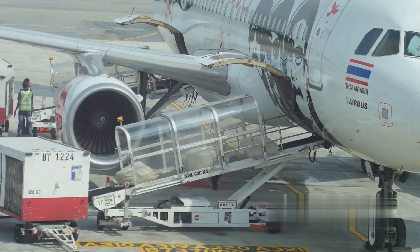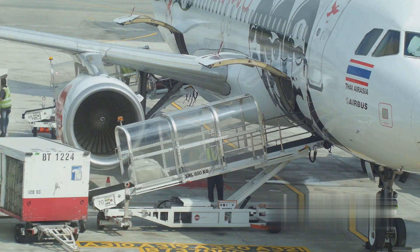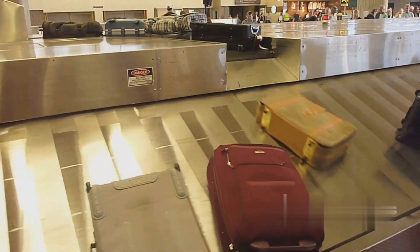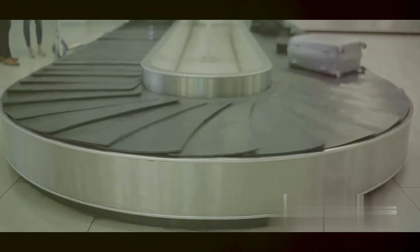Baggage is sorted based on factors like flight, destination, and even sometimes class of service. Again, the ground-handling staff ensure that each piece of luggage is correctly identified and directed to the appropriate reclaim area for passengers.